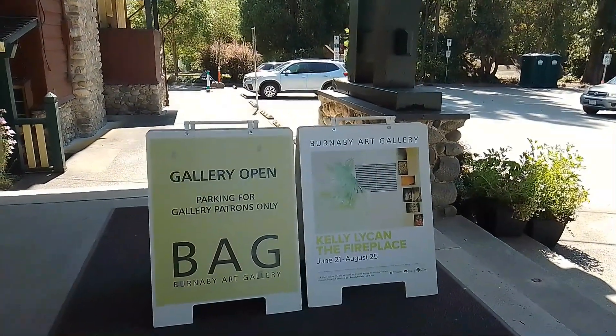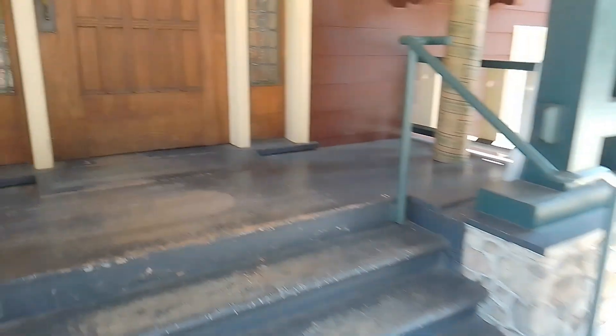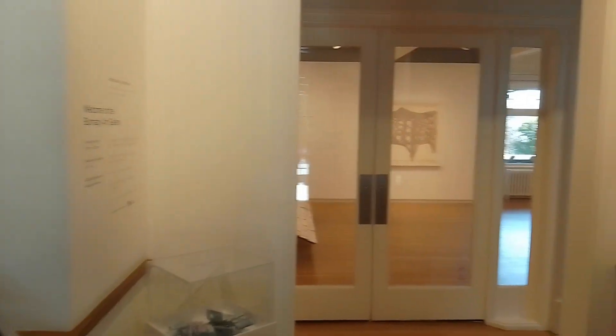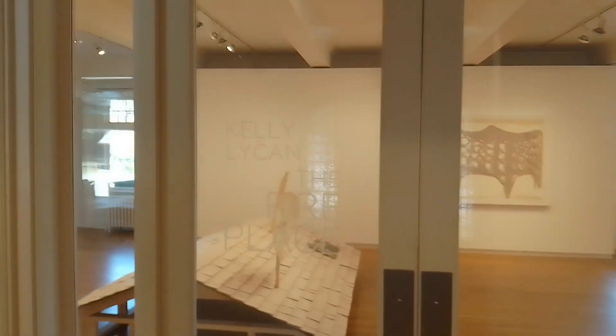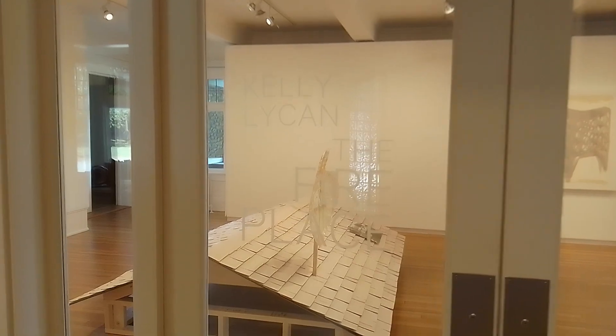We're just about to enter the Burnaby Art Gallery here in the city of Burnaby, and we're just going to go through the front doors. There are two levels to this show because the gallery actually has two levels, and we're going to go through the first level and have a look at the work of Kelly Lycan — The Fireplace.